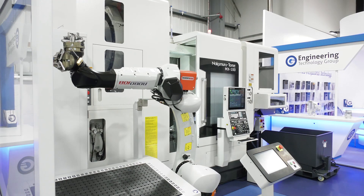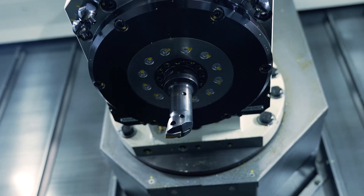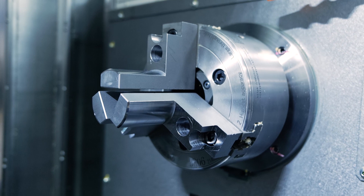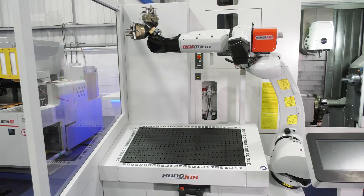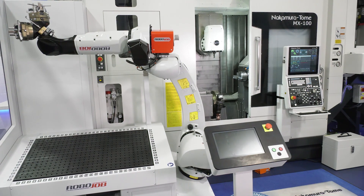Nakamura are doing so well with machines like this, telling stories where they've replaced three machines with just one. The benefits are clear: the floor space, the staff, and maintaining three machines is a lot more work — your coolant, tools, oils, and all the headaches that come with that. Ultimately, you're making parts better and faster, taking your business to the next level. And it is in stock here, available from ETG.